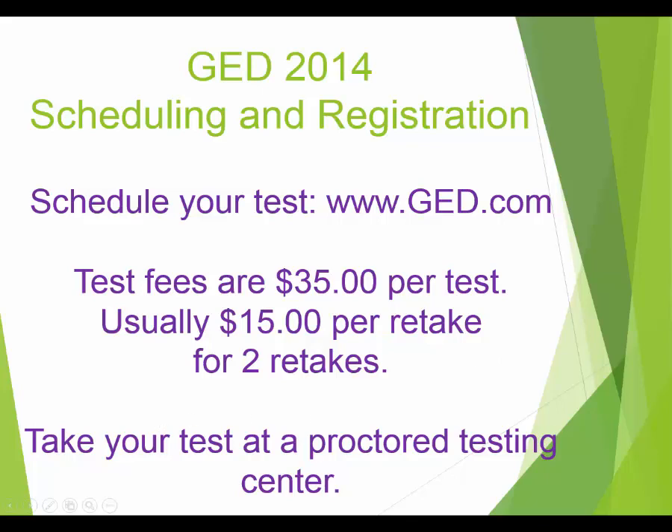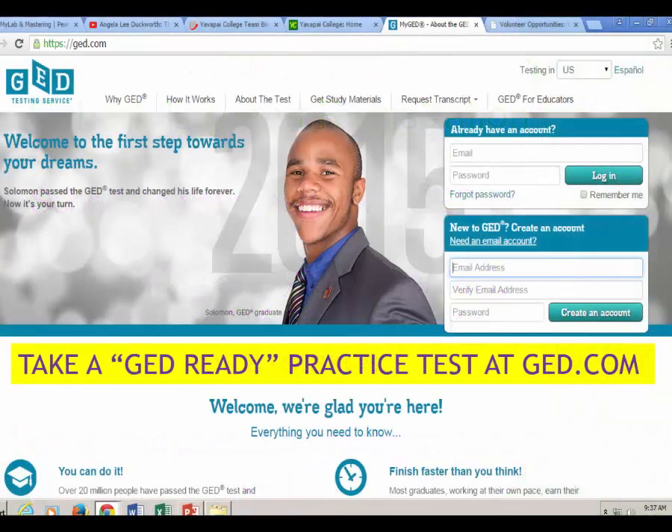On the website, you just pick which testing site is closest to you. When you go to ged.com, you'll see an option that says 'Are you new to GED? Create an account.' You'll need to create an account first, and once you do, you'll be able to take practice tests, sign up for your real tests, and everything else.